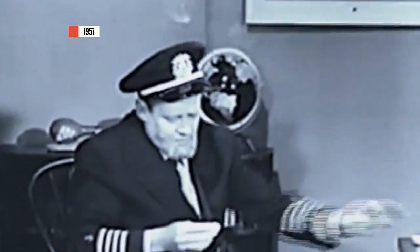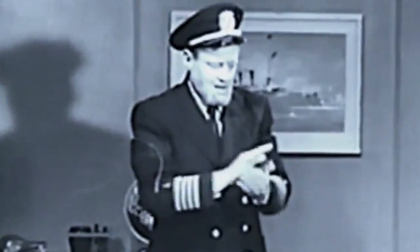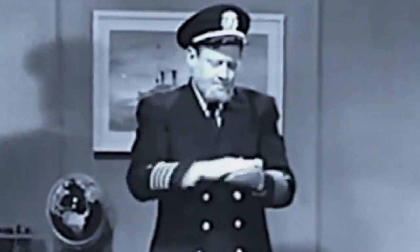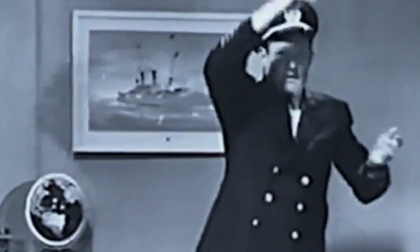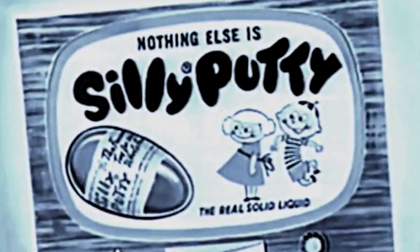What is Silly Putty? Well, it's a real solid liquid. If you pull it slowly, it'll grow forever like taffy. But if you give it a sharp tug, it'll break like a biscuit. Now, when you make Silly Putty round and drop it, it'll bounce higher than a rubber ball. Silly Putty was a quick hit, grabbing the imagination of children all over the world.